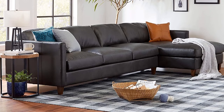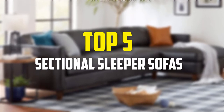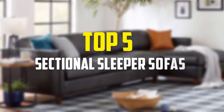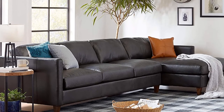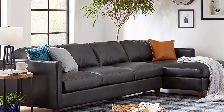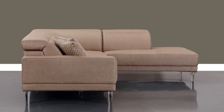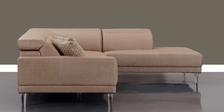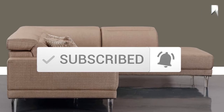Hey guys, in this video we're going to be checking out the top 5 best sectional sleeper sofas that are available on the market for their true quality. I made this list based on my personal opinion and hours of research, and have listed them based on popularity, quality, price, durability, user opinions and more. If you want to see more information and the updated price, you can check out the description below, and also make sure to subscribe for more reviews. Let's get started.